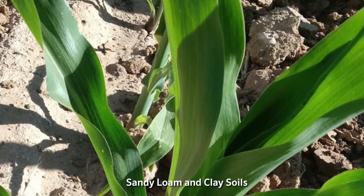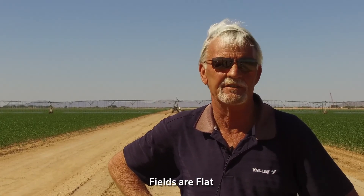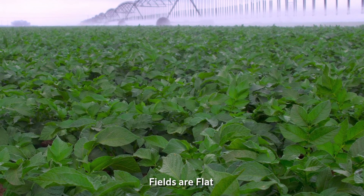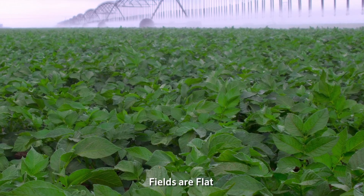Some areas are sandy loam, some areas are pretty clay, like it is on this farm right here. Most farms in this state were set up for flood irrigation, so the fields were all laser leveled. So when they do change over to mechanical from that, the fields are already flat. We don't have any rolling hills really in this part of the state — it's all pretty flat.